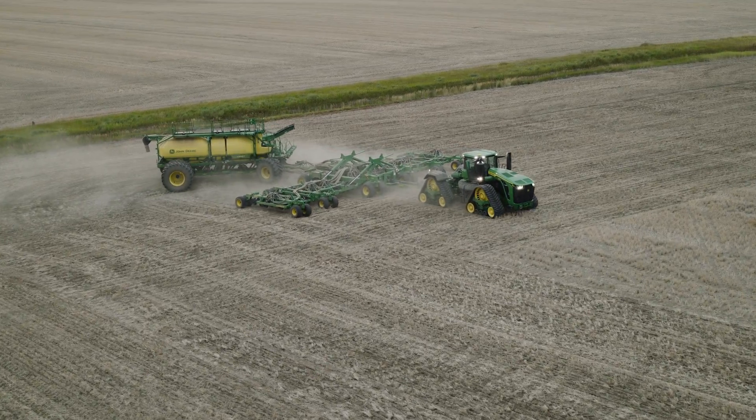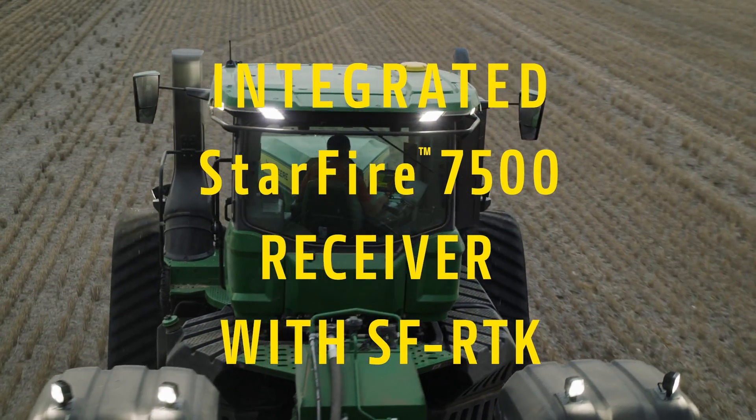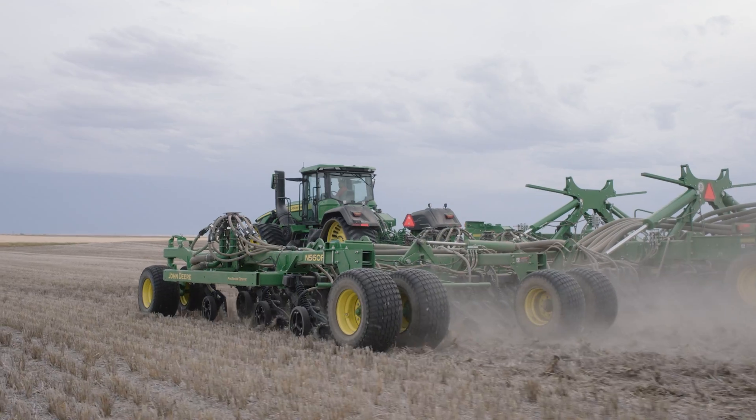Like all our large AG equipment, these tractors include the integrated Starfire 7500 receiver with an available SF-RTK signal that delivers next generation accuracy and repeatability.